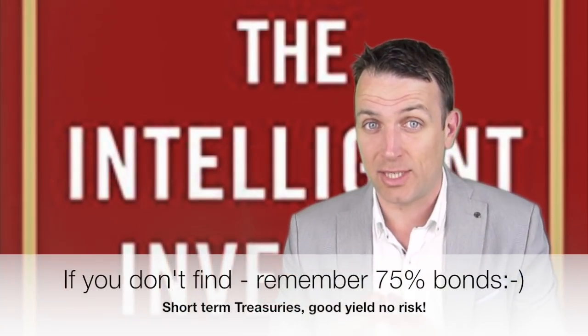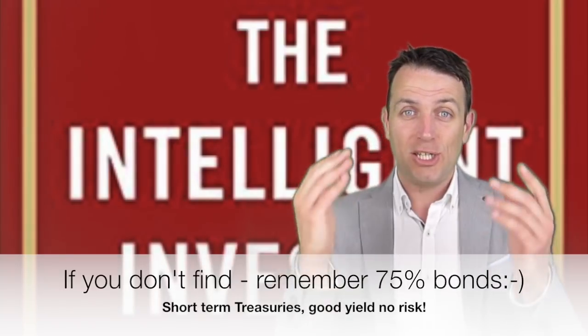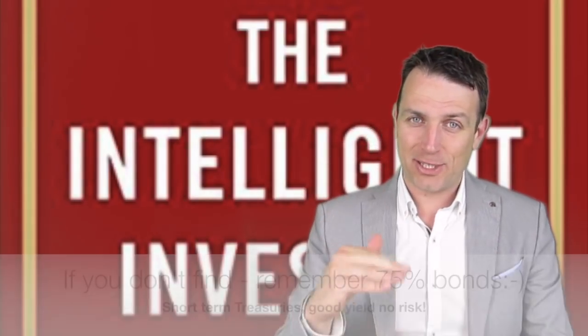To conclude: is it possible to find stocks that fit all seven criteria in this market? That's a very good question — when I have time, I'll dig into that because I think it will make an extremely interesting video. Thank you for watching. If you have some stocks that fit the criteria, please share in the comments. See ya!